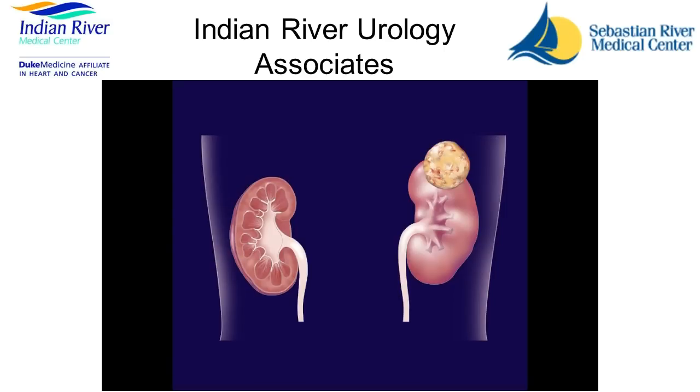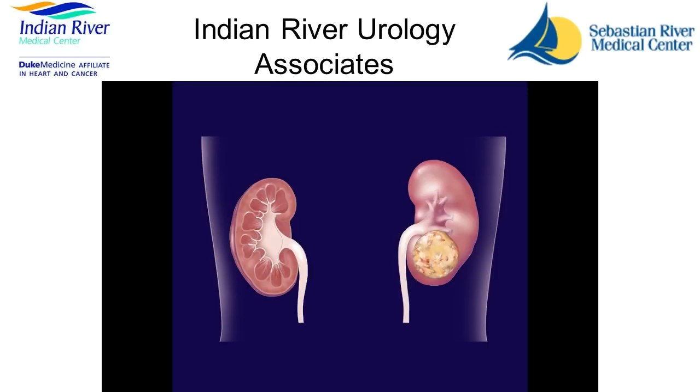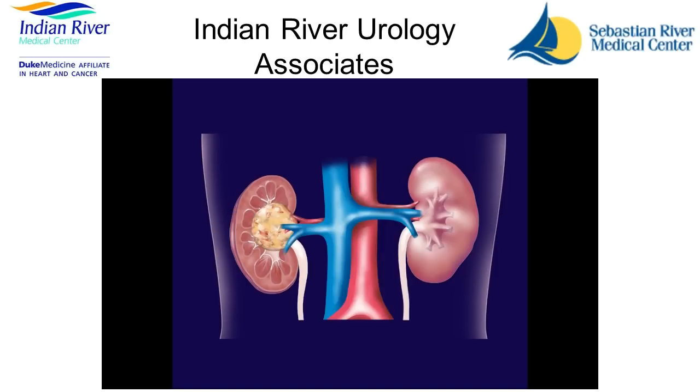The kidney, like any other organ in your body, can have growths, and these growths can be cancer. They can be located at the top of the kidney, in the middle portion, in the lower portion, inside the kidney, or in close proximity to the blood vessels. Sometimes this type of growth requires removal of the whole kidney rather than a partial nephrectomy, which is just the removal of the growth.